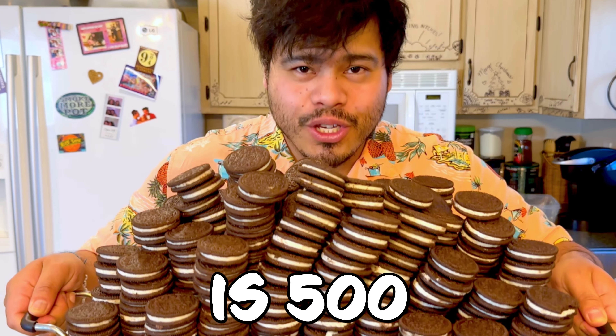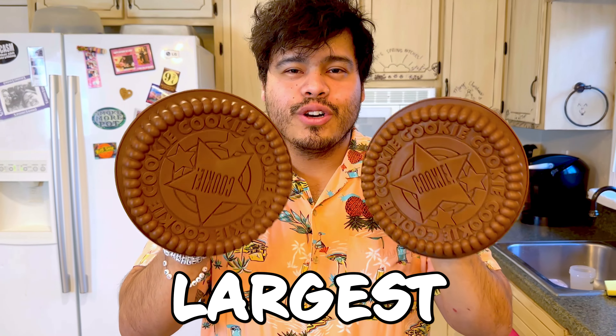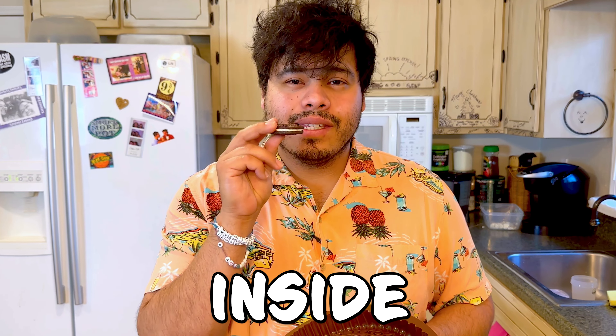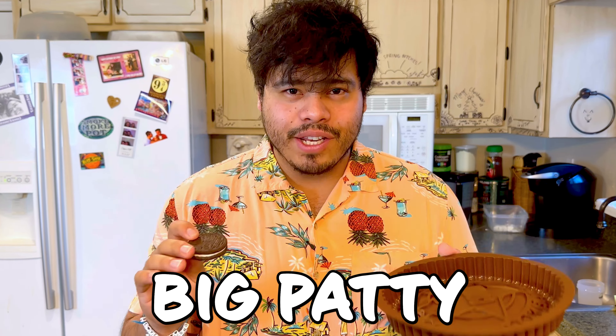This is 500 of the most delicious cookies. These are the two largest molds that Amazon has to offer. We're going to fill the mold with crushed cookie, save the white inside to make a really big patty, and then we're going to make the world's largest Oreo cookie.